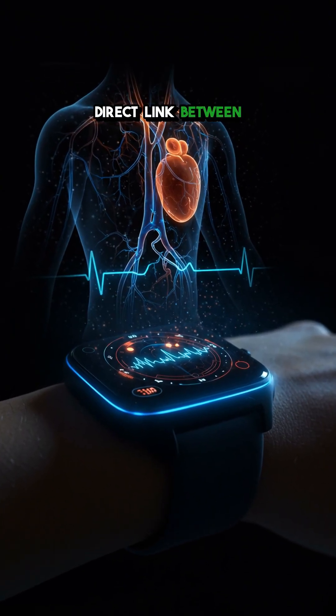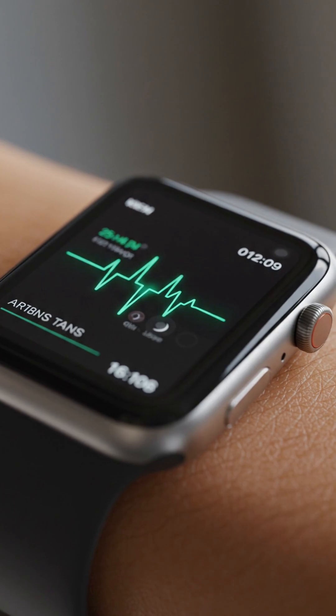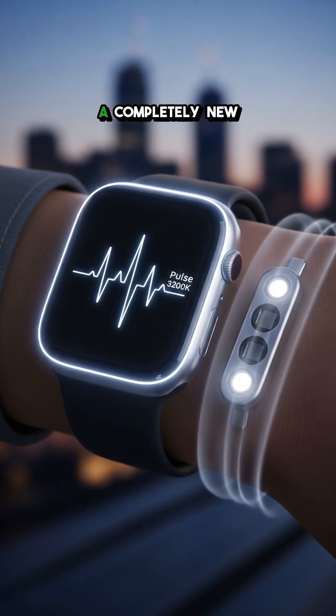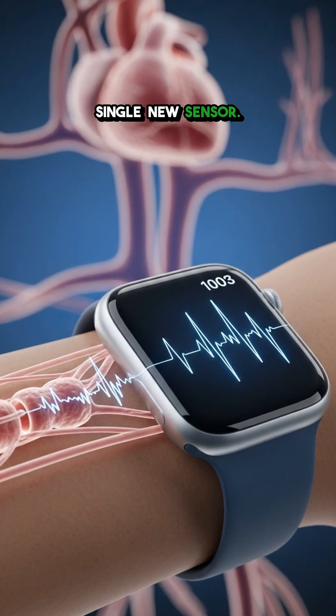It discovered a direct link between this speed and the stiffness of your arteries, which is a key indicator for hypertension risk. Essentially, the AI taught the watch how to interpret existing data in a completely new way, creating a powerful notification system for blood pressure trends without adding a single new sensor.